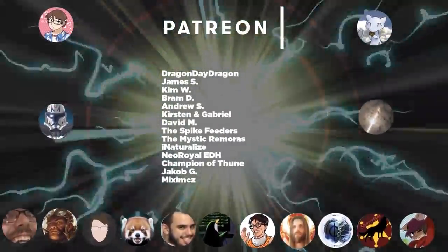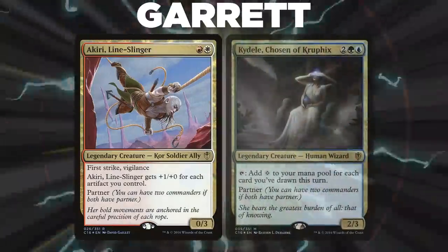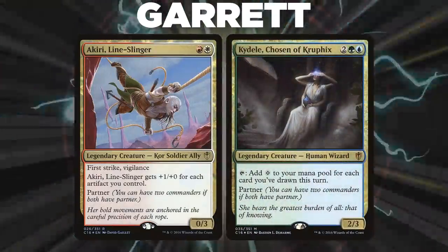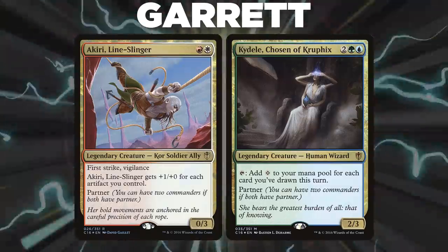Let's showcase our fighters this evening. First, we have Garrett, piloting the four-color pairing of Akiri Lineslinger and Kaidel, Chosen of Kruphix. This deck leverages combos and storm turns through the use of its key card, Jeskai Ascendancy.